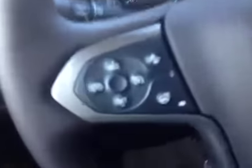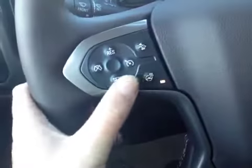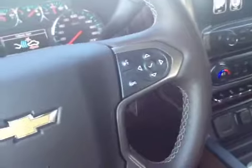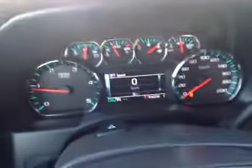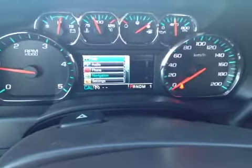On the left-hand side of the steering wheel here, you do have your cruise control settings, your heated steering wheel, and your frontal collision alerts. On the right-hand side, you have your general menu controls, and you can actually go through everything to do with your truck just right at the tip of your fingers.